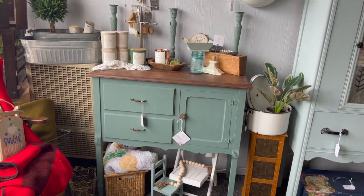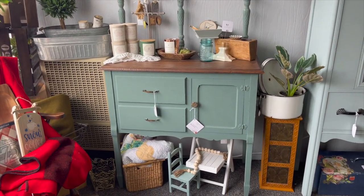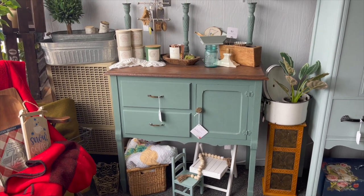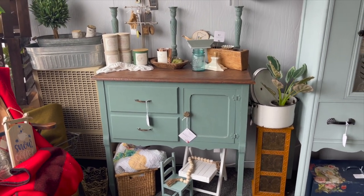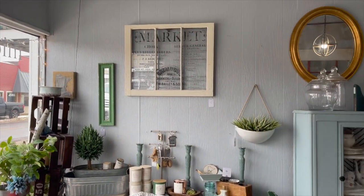This little cabinet — I have no idea how this is still here, I absolutely love this. It is the perfect size for a small little space: a coffee bar, linens, whatever. It's great, I love it.